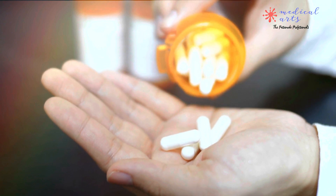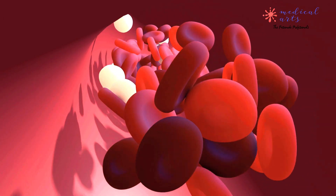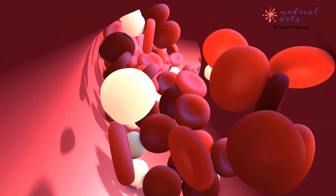Treatment for a heart attack typically involves medications to dissolve the blood clot and restore blood flow to the heart. Every minute counts when treating a heart attack and minimizing damage to the heart.